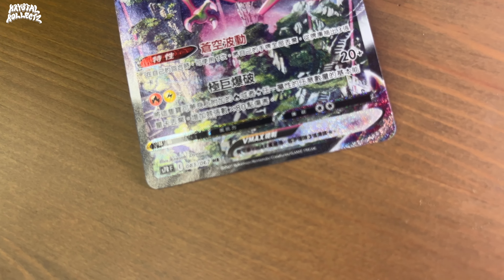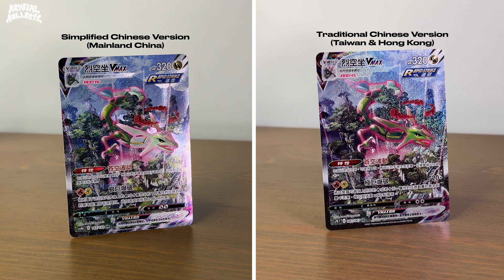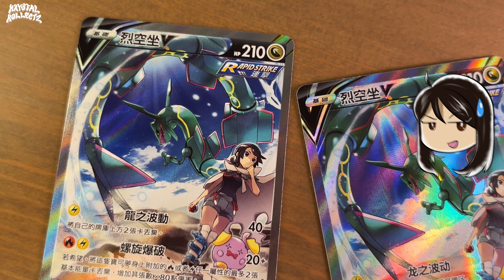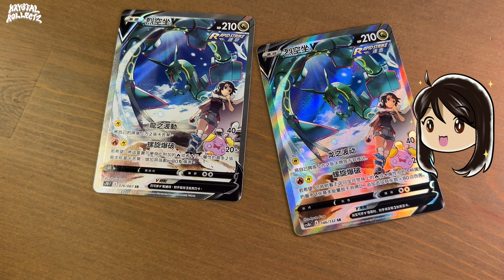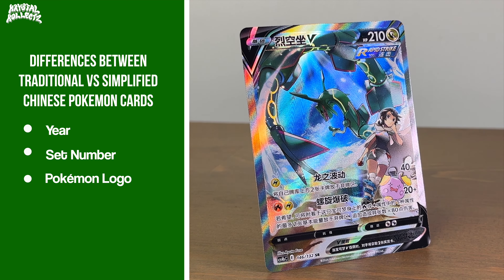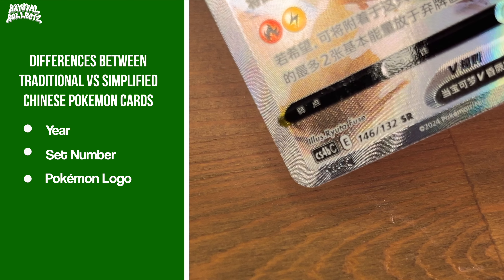Conveniently, I have one in simplified Chinese and another in traditional Chinese, because I collect Rayquaza like that. With this card, don't even bother trying to look for the differences between Rayquaza's Chinese name, because sadly, there are no differences between the traditional and simplified names. You'll see differences in the rest of the card text, but that's besides my point. The real distinguishers will be three different factors: the year the card was printed in, the set numbering, and the presence of an extra logo, which Pokémon did a clever job with, by the way.